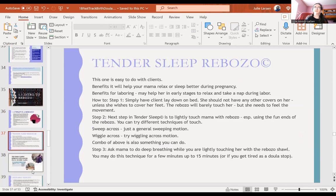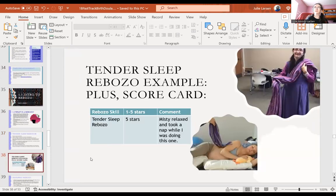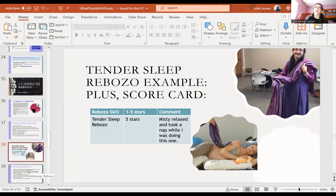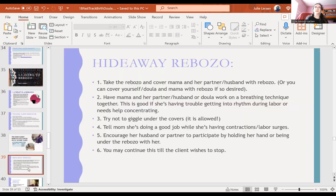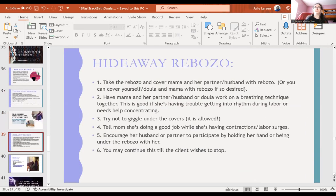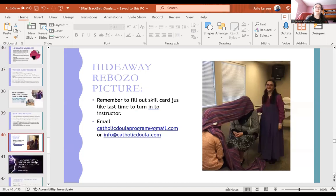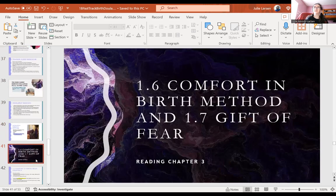The Tinder Sleep Rebozo technique is one of my favorites — you just jiggle the rebozo over the mother to help her sleep. There are pictures showing what that looks like. There are actually two rebozo techniques in this module — the sleep technique and the Highway Rebozo. You can read more details when you're part of the course.